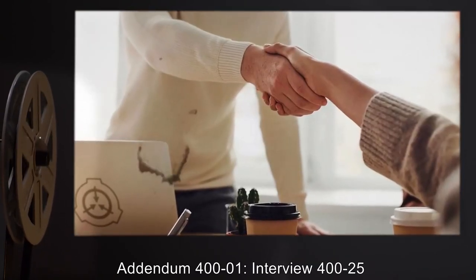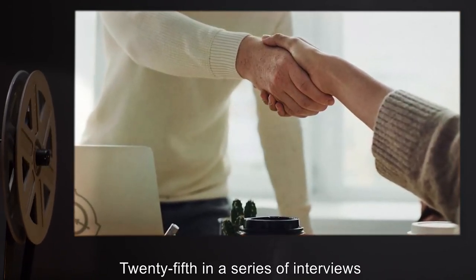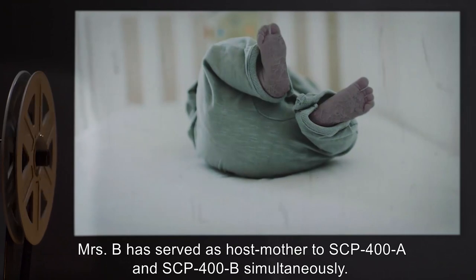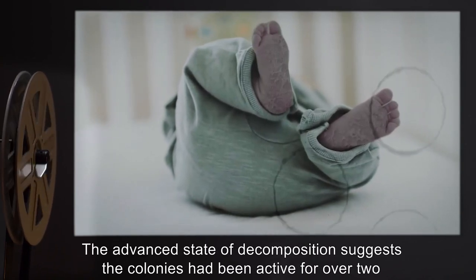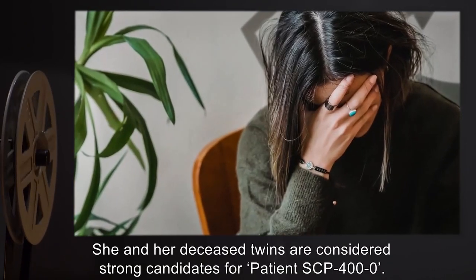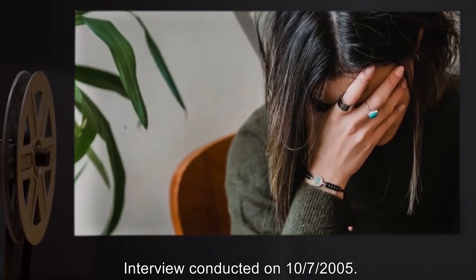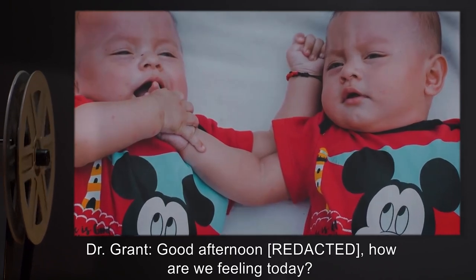Addendum 401 — Interview 425. Forward: 25th in a series of interviews conducted during the infestation of 2003. Mrs. B, interviewed by Dr. Marshall Grant. Agent Fabian Pertucci observing. Mrs. B has served as host mother to SCP-400-A and SCP-400-B simultaneously. The advanced state of decomposition suggests the colonies have been active for over two years. She and her deceased twins are considered strong candidates for patient SCP-400-0. At the time of interview, Mrs. B was isolated from SCP-400 for 15 days. Interview conducted on 10-7-2005.